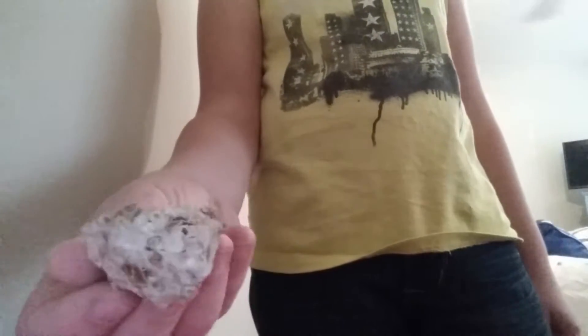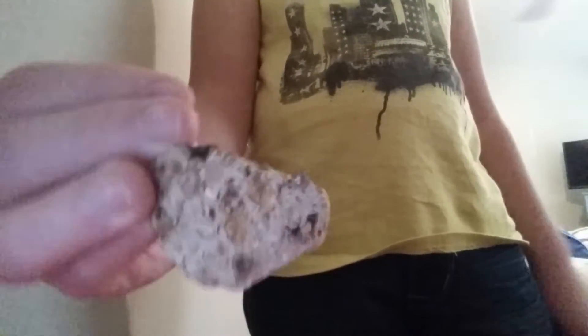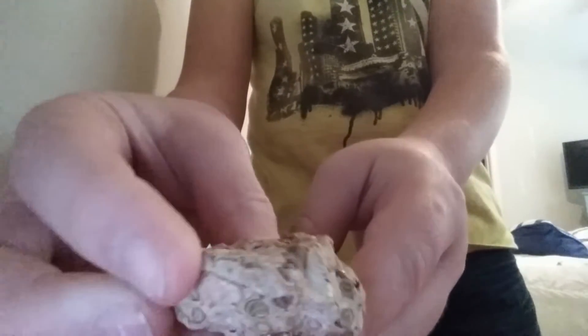Hey guys, once again today in this video I'm going to show you my rock collection. We're going to start off with this rock right here — not sure what it is, but it has stuff on it, has like little dents in it. It's cool, but yeah, on to the next rock.